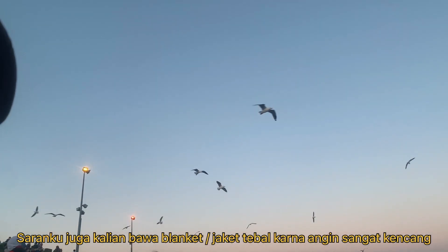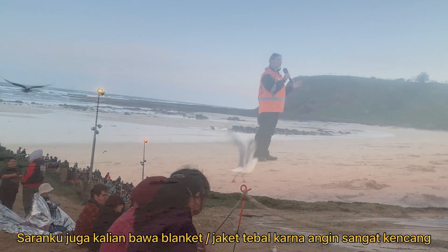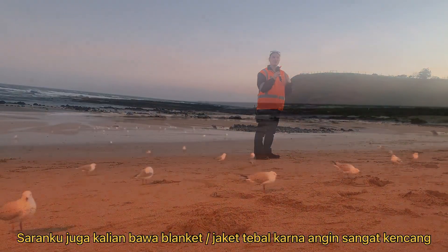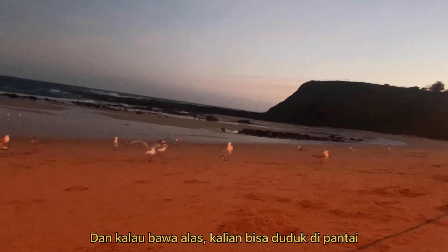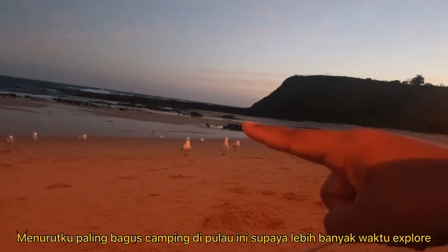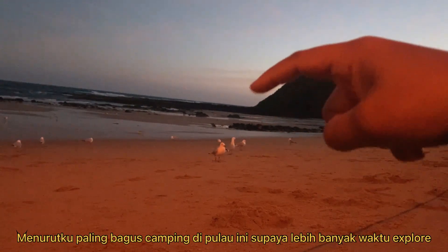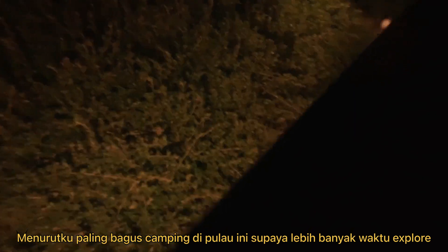My suggestion is to bring a thick jacket or even a blanket, because it was so windy. If you bring a blanket, you can sit on the beach and watch. But I would say it's even better to go camping here, because you'll have so much more time to explore the island.